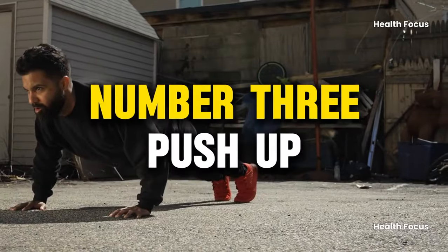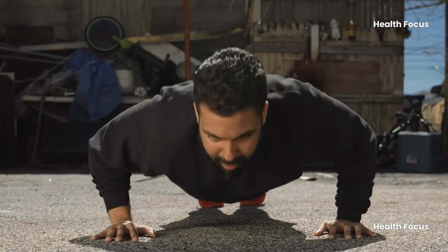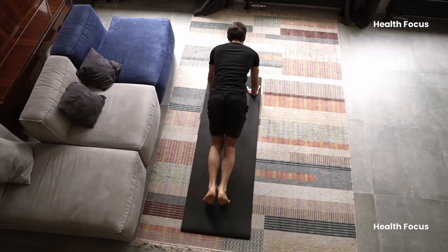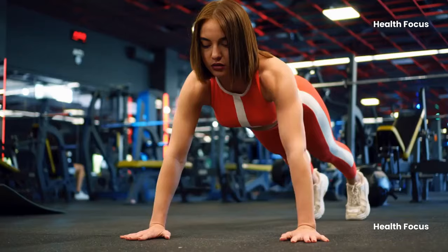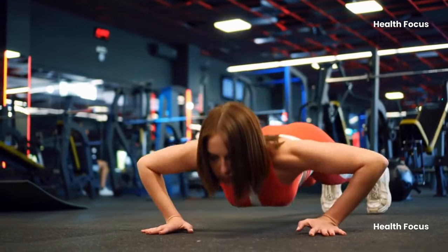Number 3: Push-up. Push-ups are effective exercises for strengthening upper body muscles, including the chest, shoulder, arm, and core. They require proper form and control and can be modified for beginners. Benefits include muscle strength, posture improvement, and bone strengthening.